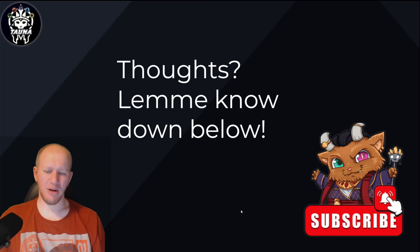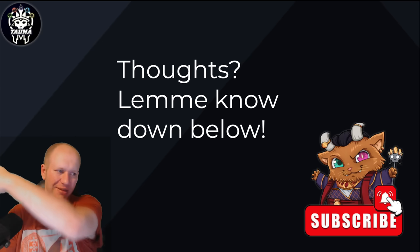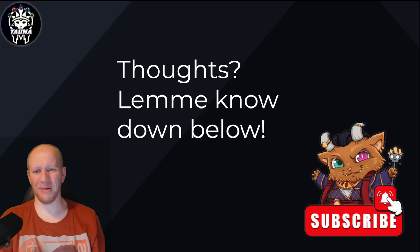That's it for today, guys. Let me know what you think, and let me know what you think of the new lighting and setup. My secondary monitor is now over here rather than on the other side, so I keep looking over at it and getting confused. Anyway, have a great day and goodbye.